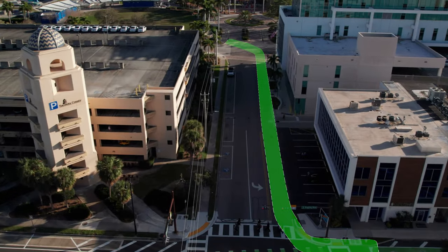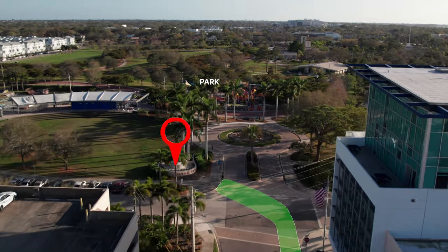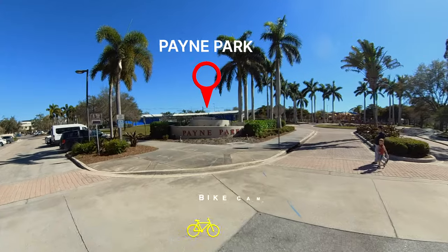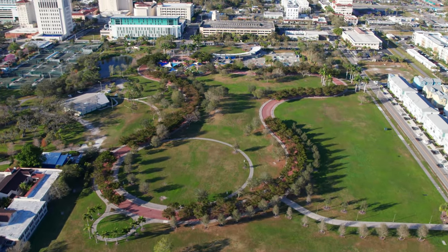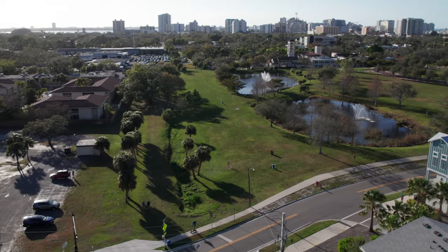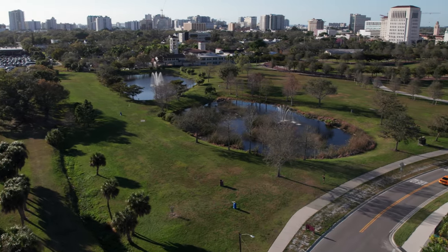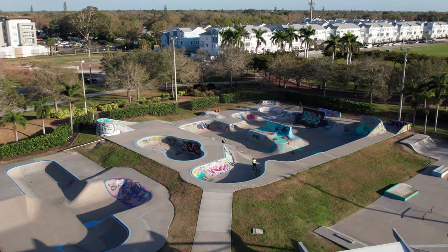Payne Park offers wide pedestrian walkways, food and beverages, restroom facilities and plenty of parking. It is also one of the gateways to connect to the pedestrian and bicycle-friendly Legacy Trail. Enjoy a range of activities, including a playground, disc golf and a water feature. It is also a great picnic destination with many shaded benches and tables. There is also a family-friendly skate park for all ages to enjoy.